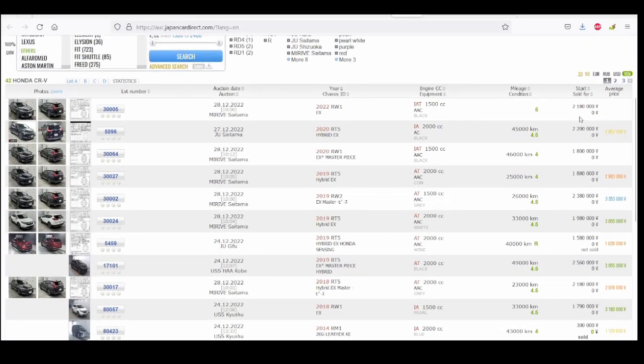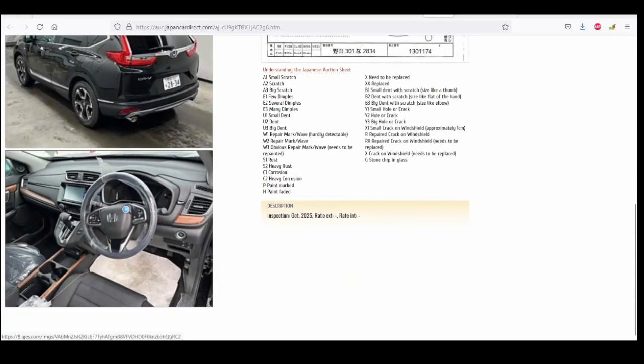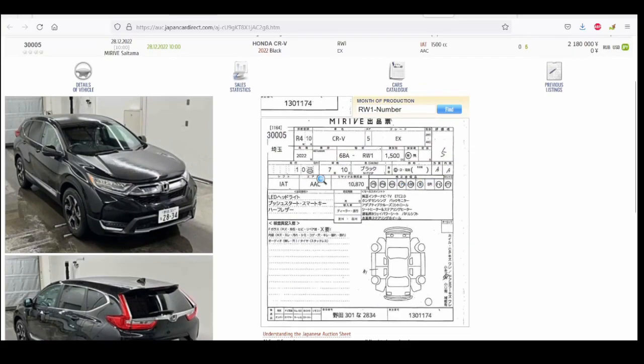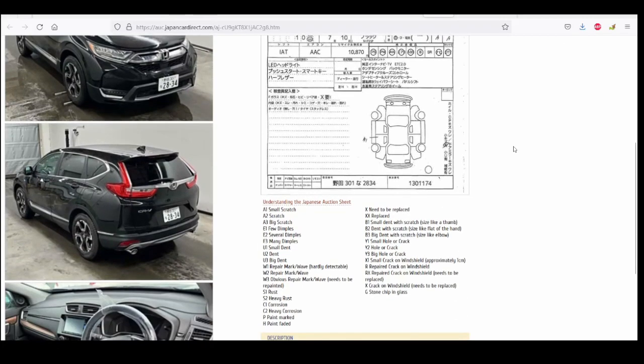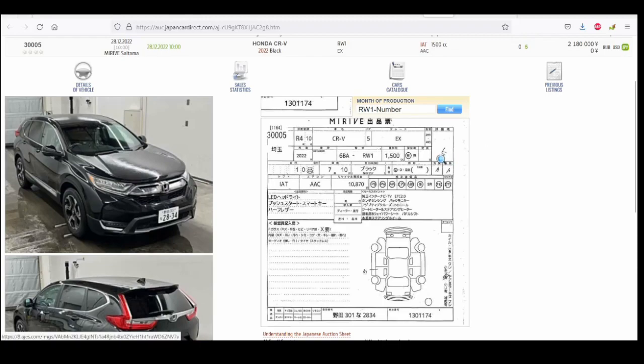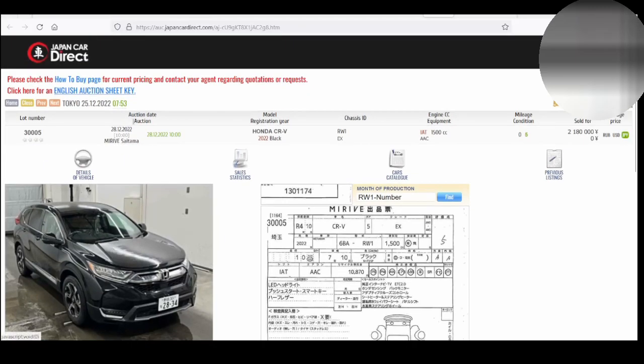Once you're registered, you see much more information. I can click on a vehicle and get photos on the left — sometimes more, sometimes fewer — along with an auction report. This report is a beast of its own. They have a guide on their website to read it. A score of 5 is a very good mark. I would recommend looking at 3.5 to 5, which means these are very good vehicles by Japanese standards. Below 3.5, I wouldn't look at those unless you want a project car.